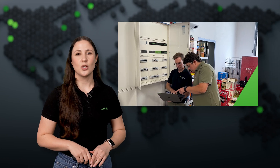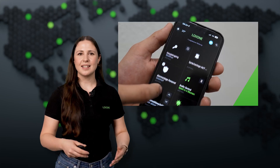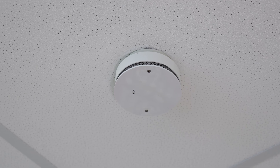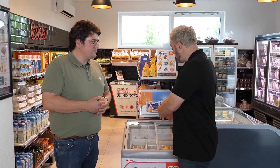Shopping just got smarter. In Feldberg, Germany, our Luxone partner iBuildings has fully automated a 24/7 supermarket, proving that convenience and efficiency go hand in hand. This store operates completely without staff, using Luxone automation to manage everything from secure access and surveillance to energy-efficient climate control and even smart refrigeration monitoring. The refrigerators are smart as well.